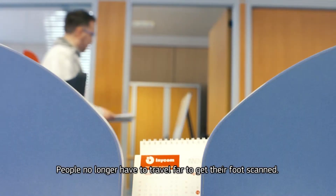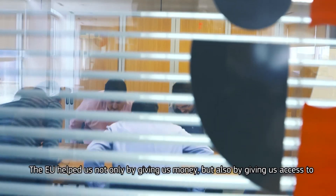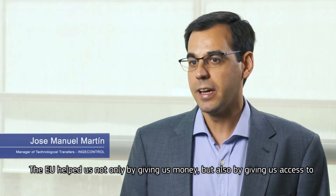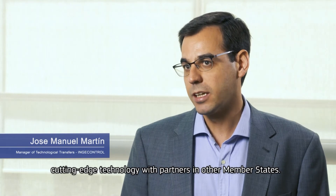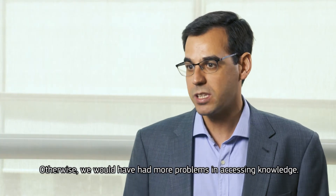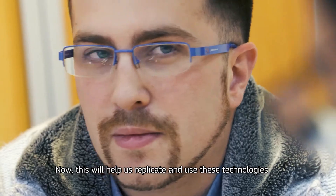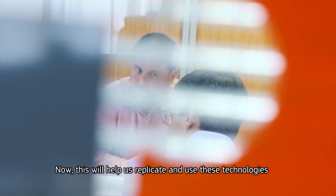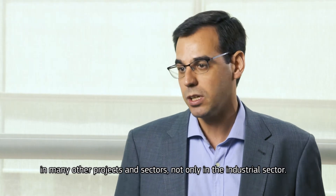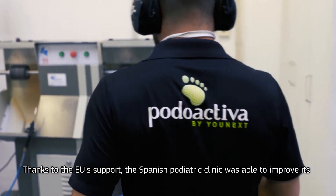People no longer have to travel far to get their foot scanned. The European Union has helped us, apart from giving us money, also giving us access to technology with partners in other European countries where a company like ours would have had many more problems to access. Now we have acquired knowledge that will allow us to replicate and use these technologies in many other projects and in many other sectors, not only in the industrial sector.